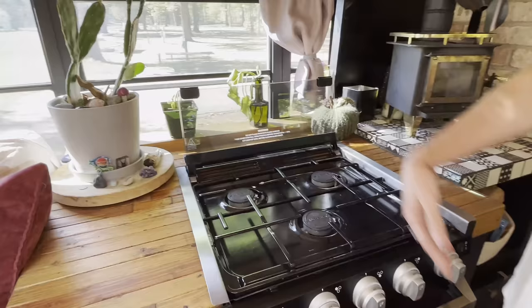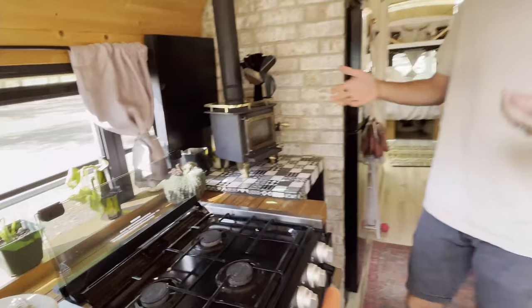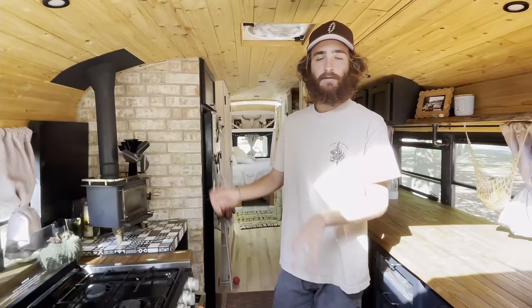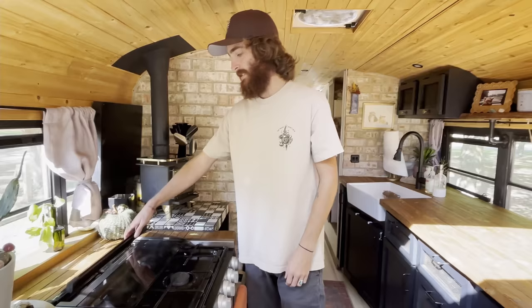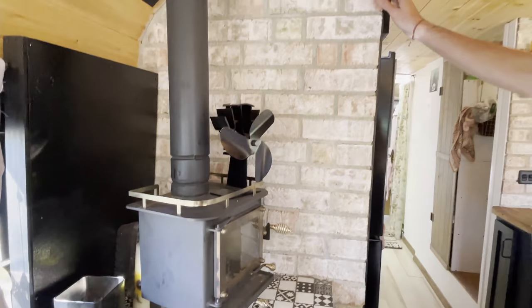It holds our oven. Our oven is amazing. It's a three-burner oven combo, all runs on propane. It definitely has enough room for what we need. We can't cook like a turkey or something crazy in there, but definitely what we need to cook, we can cook. I love this little glass thing that comes down for protection and easy cleaning.